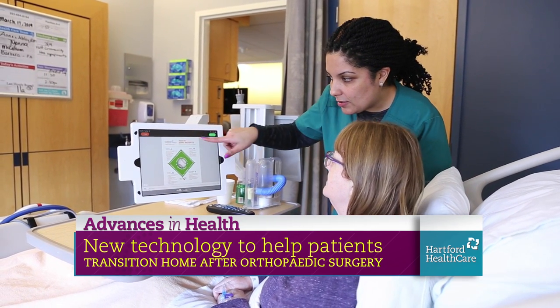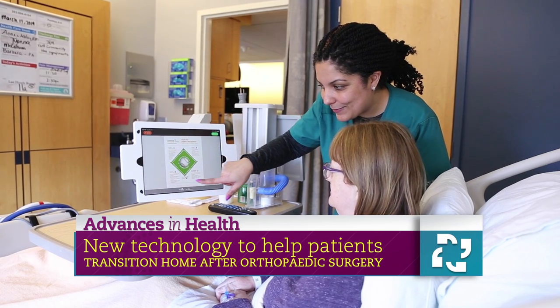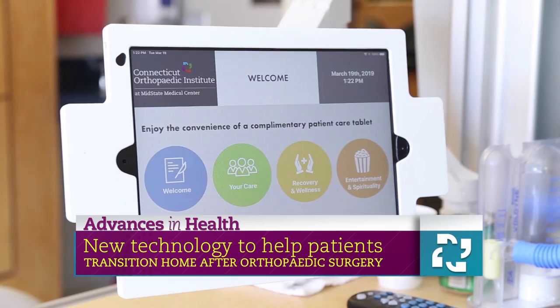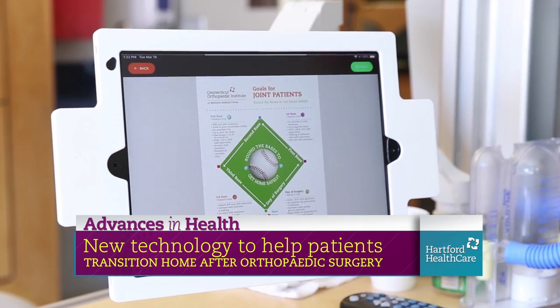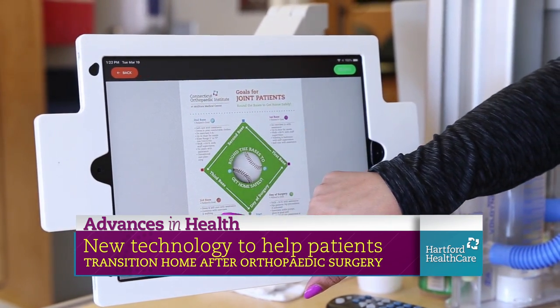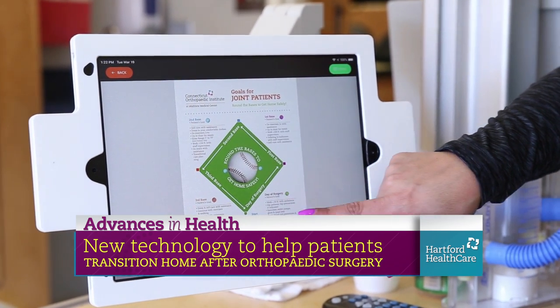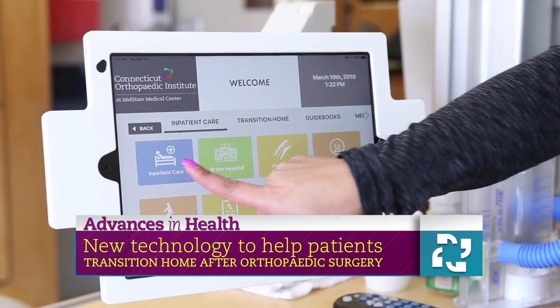So as you're talking, we're seeing some of this. What are you going to see on there? So on the tablets here, there are several different what we call tiles. In these different tiles, there's information about your inpatient care, transitioning home, customized videos and documentation that patients are able to not only see here, but they're able to email themselves so they can see it both preoperatively and postoperatively as well.